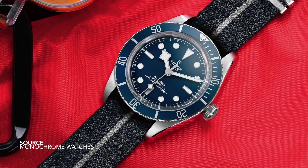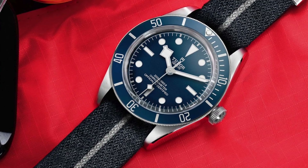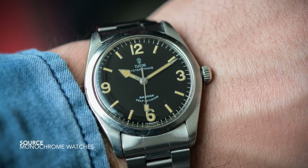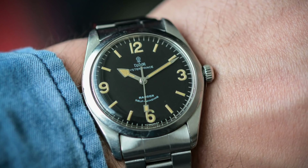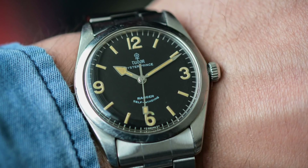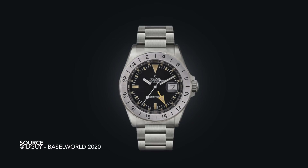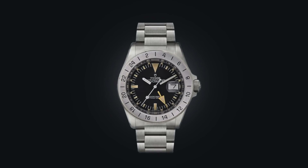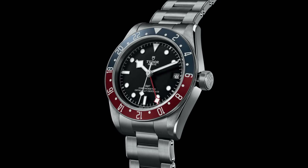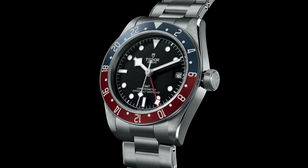What most enthusiasts have been talking about most, and one element I really liked the thought of, was them reintroducing the Ranger — the idea of creating a 36 or 39 millimeter variant of the iconic Explorer 1-based model from the Tudor family. They could have gone back to the roots with a more faithful recreation, which would have been a smash hit. Similarly, they could have taken the concept of the 1655 Explorer and created a piece eerily similar to the P01, or incorporated the Pepsi GMT into the 58 line in a smaller case size.